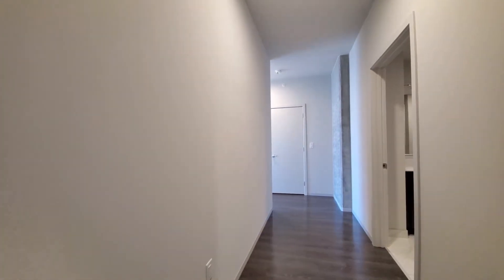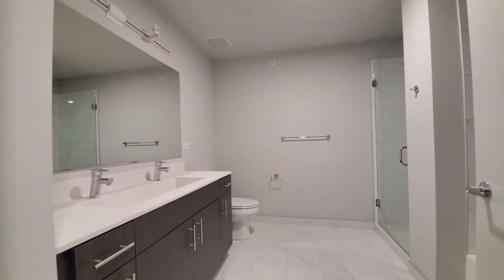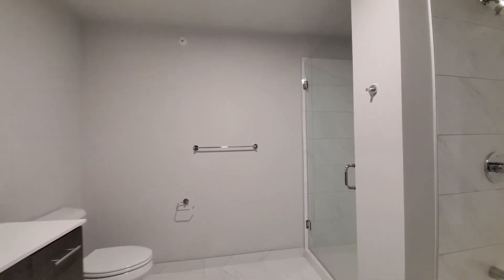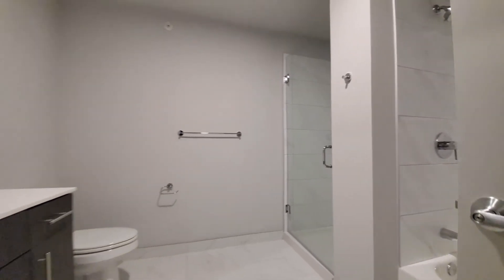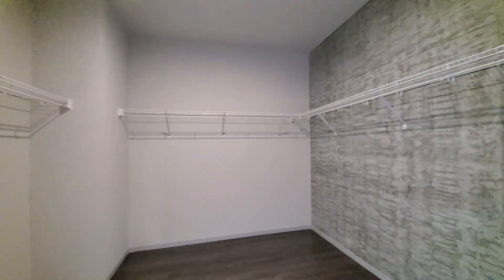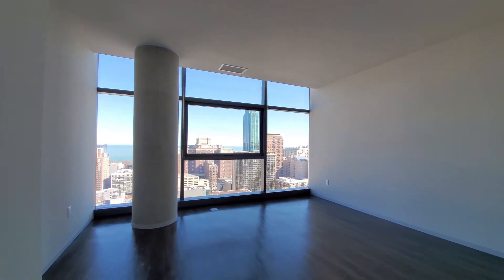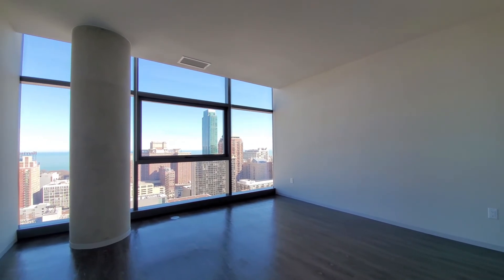Heading now into the primary master suite. The bath has a double faucet vanity with drawers for storage. There's both a walk-in shower and a soaking tub. There's a large walk-in closet — I love those exposed concrete walls. And then this room is generously sized, going to accommodate any size bedding and additional furniture. View out to the sunrise.